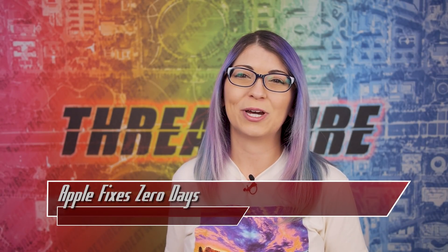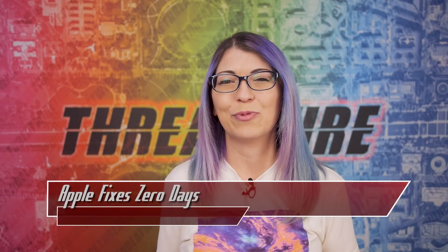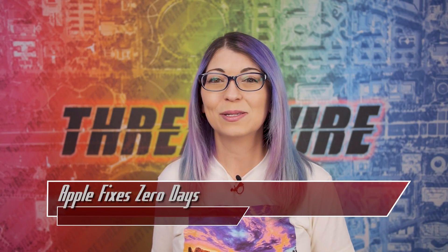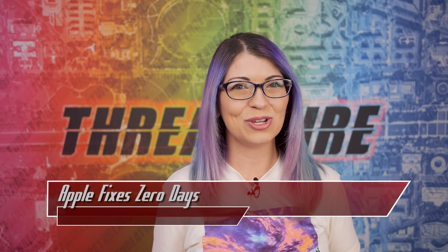Do you want to see more tech videos? Check out my YouTube channel, youtube.com/shannonmorse, for everything from tech reviews to security tutorials. Don't forget to like and subscribe to Hak5 — we're almost to 800,000 subscribers. I'm Shannon Morse and I'll see you on the internet.